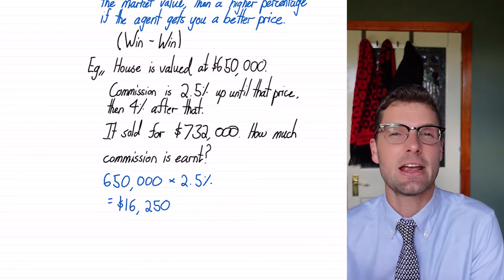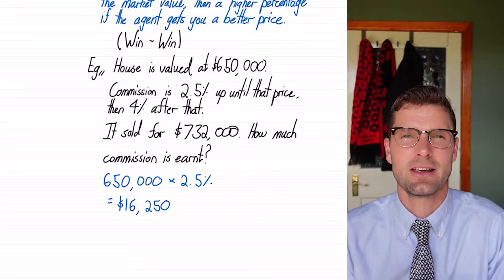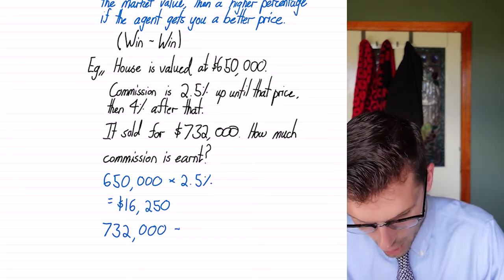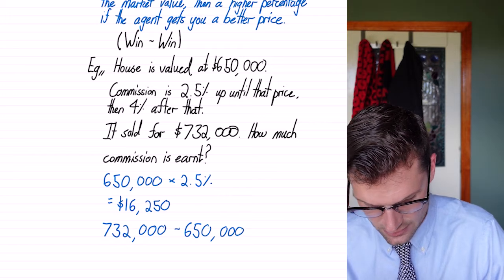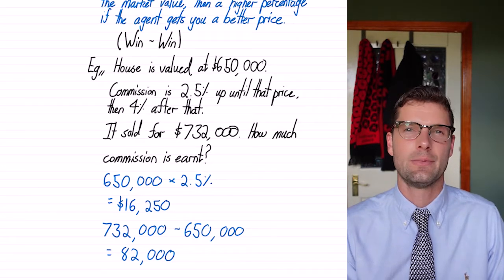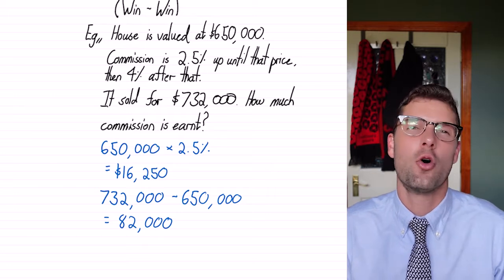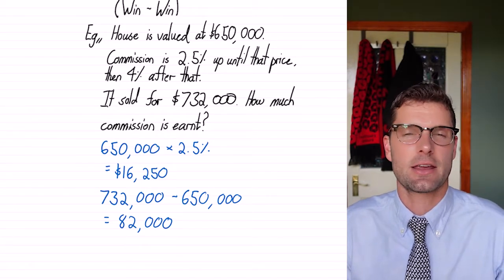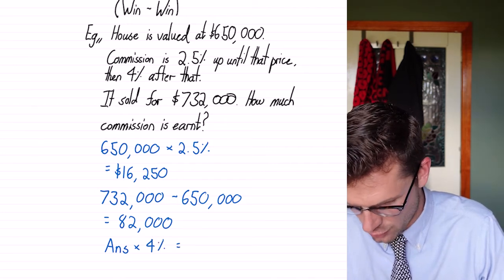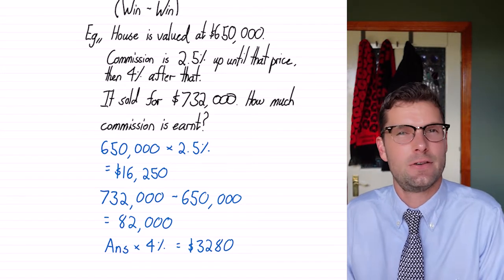Next we've got to find out how much extra money we've made on this sale. To find how much more, we use subtraction — we're finding the difference. The price we sold it for was $732,000 minus the market value of $650,000, and that's $82,000. So you've made an extra 82 grand selling the house, which is awesome, but you've got to give a little bit more of that back in commission. To find the commission earned on that extra $82,000, we multiply it by 4%, which is equal to $3,280. So the real estate agent gets an extra three grand for doing a better job.